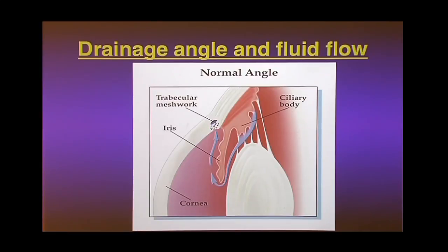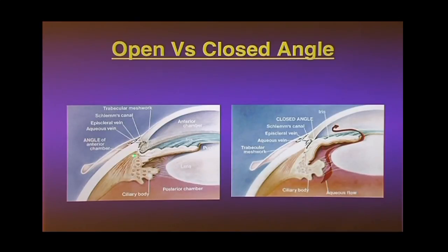Open-angle glaucoma is where the angle, when the doctor looks at it, appears open — and that's the majority of glaucoma, most likely what you have if you have glaucoma. In closed-angle glaucoma, the iris is coming up and that angle is closed. It's like you took the drain and squeezed it shut. Chinese and Asians have more of this type, and we'll talk about why. The angle is actually a very dynamic structure — it can close up when lights are off and open when lights come on.